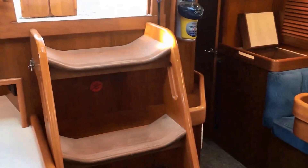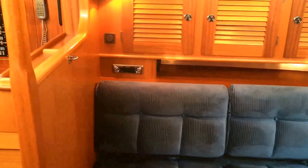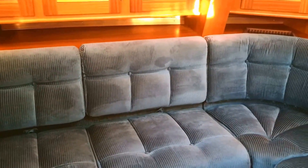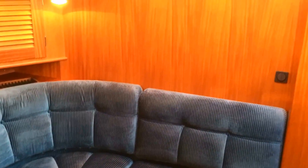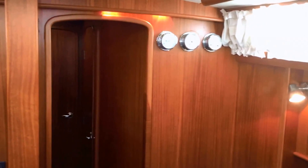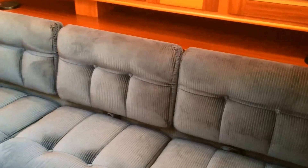Here we are down below in the main saloon of Maya 2. There's plenty of living space in this area. On the port side we have an L-shaped settee, which has storage behind the cushions and below. There's a small infill that fits next to the table to make it into a double berth. The main bulkhead is finished in solid mahogany with discreetly placed mood lighting throughout. On the starboard side is a three-person settee, though in real terms you could probably fit about five people along there.